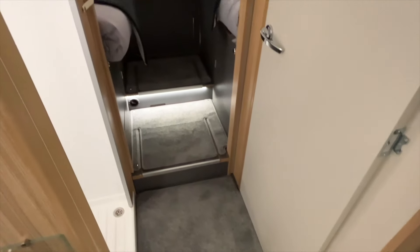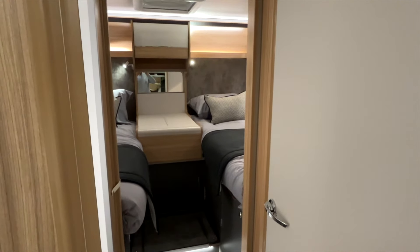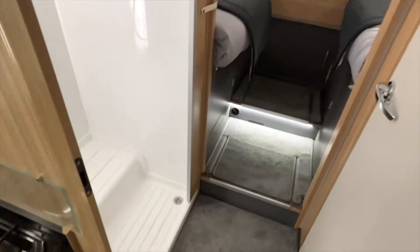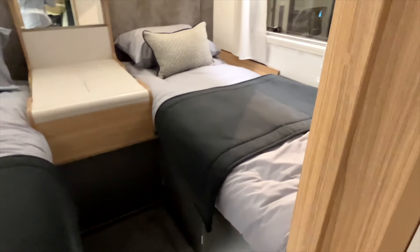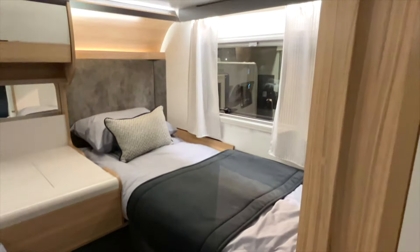This is the 7540 with two fixed single beds at the back, a washroom in the middle, and that means you get a large garage — plenty of space for bikes and those sorts of things. Also nice to see that the Adamo is now actually able to tow, which wasn't possible with the previous model. Spinning around to look at the washroom, you've got your shower and then a separate bathroom.